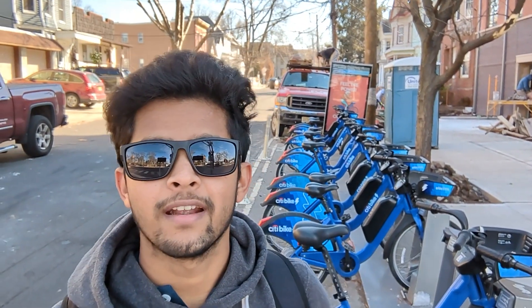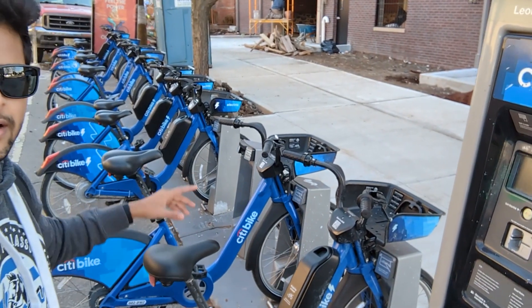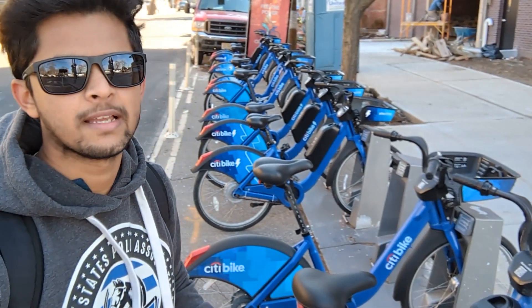So here we are. These are the electric bicycles I am talking about. This one is an electric bicycle; the one beside it is a non-electric bicycle. The ones with the battery are the electric bicycles and without the battery they are non-electric. To unlock these, I am going to use the Lyft app. Lyft is like — we can get electric bicycles, book cars, same as Uber and Ola in India.